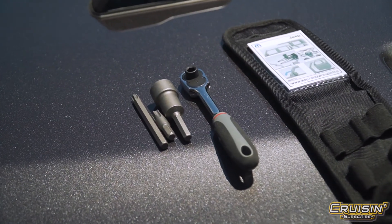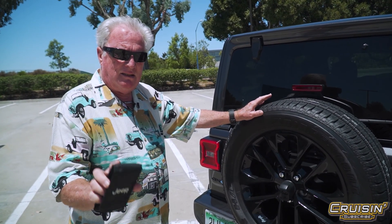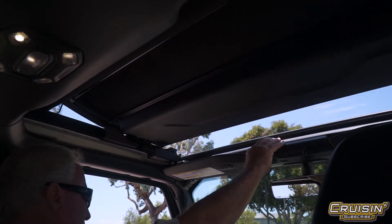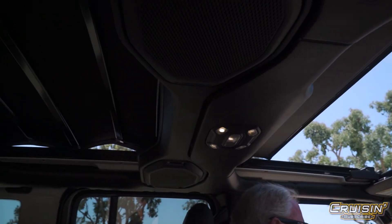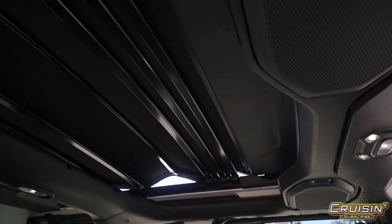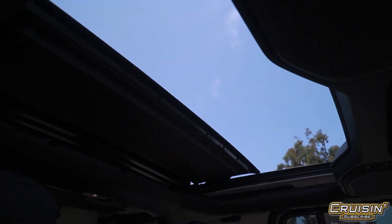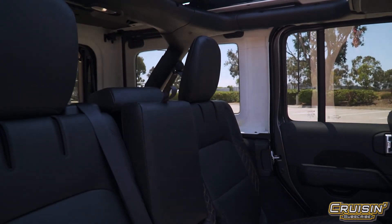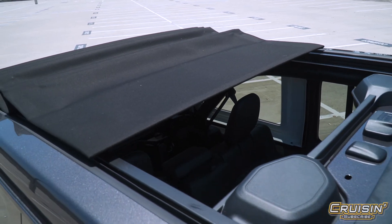Don't lose your tool kit — seriously, don't lose it. What I also want to show you on this Jeep is the sunroof. This thing has an amazing sunroof that you don't see too often on many Jeeps. You've got sunshine galore all the way back for passengers and drivers. That's pretty solid.